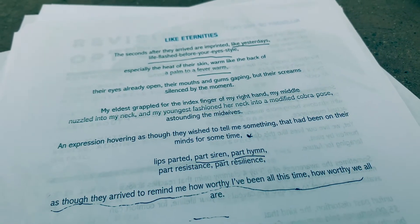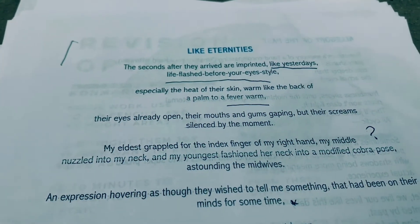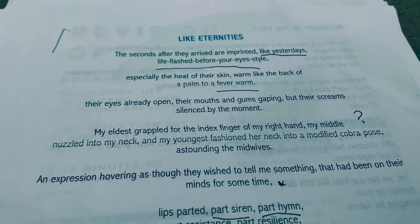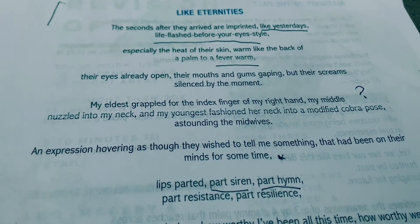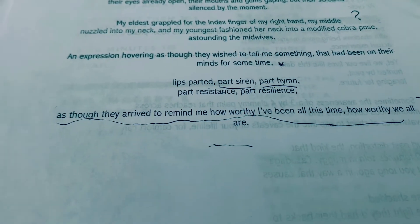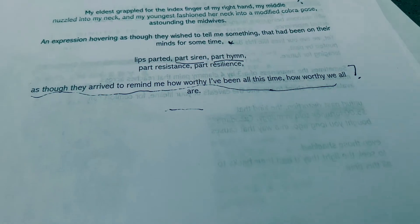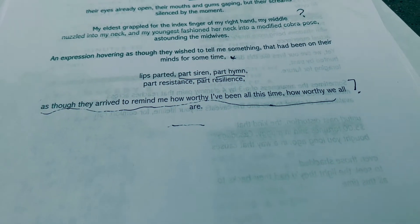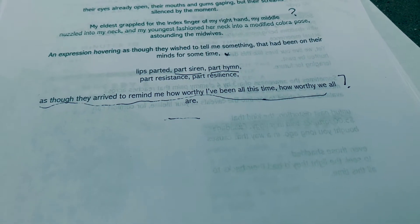Again, you can choose two to four areas to focus on when you're doing this prompt. With this piece here, I have underlined areas that bring me joy: the section where it says 'like yesterday's, life flashed before your eye style'; 'fever warm,' because I think it's a little bit more descriptive than just regular warm; the part where it says 'lips parted, part siren, part hymn'; and of course the final line. Often when I write a poem, the final and the first line are lines that stand out as favorites — lines that bring me joy.